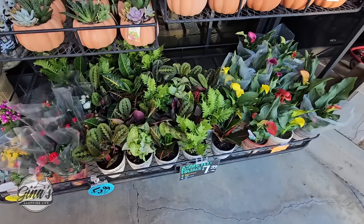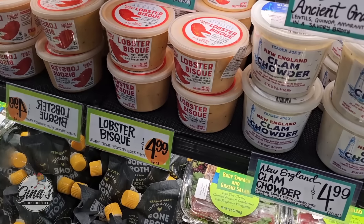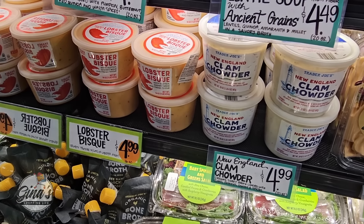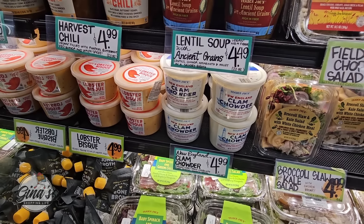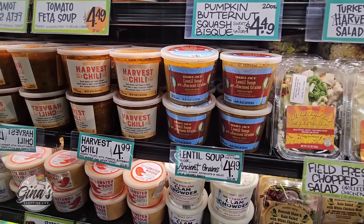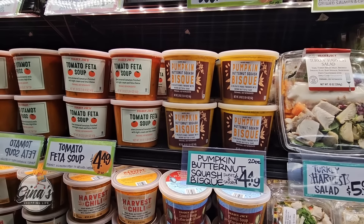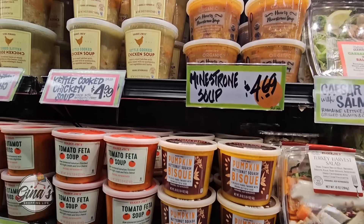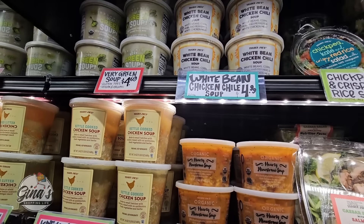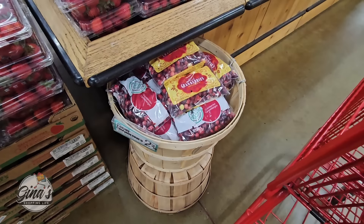Really great plants right now. The soups — of course it's soup season with fall here. The lobster bisque for $4.99, clam chowder for $4.99. We have the harvest chili, the lentil soup, tomato feta soup — that's one of my favorites at $4.50. The pumpkin butternut squash bisque, minestrone, chicken soup, white bean chicken chili soup, and our very green soup for $4.69.